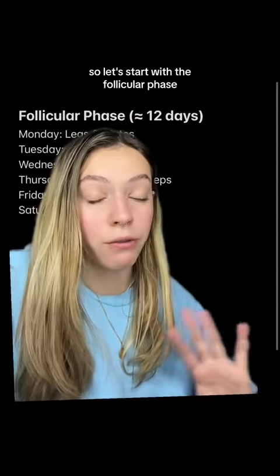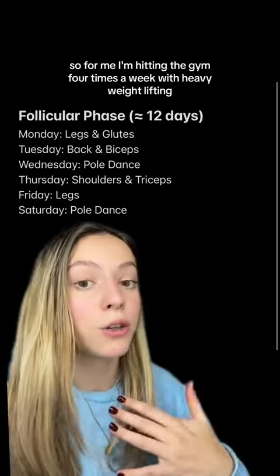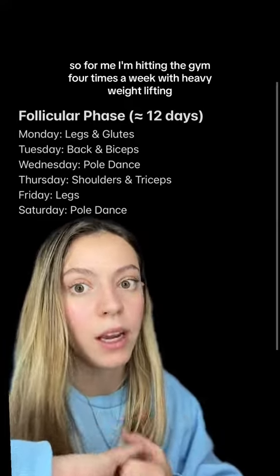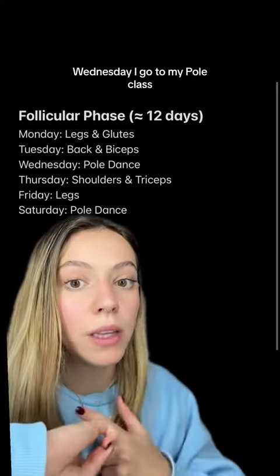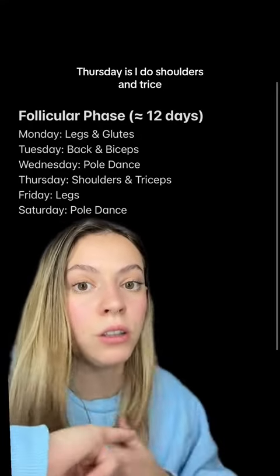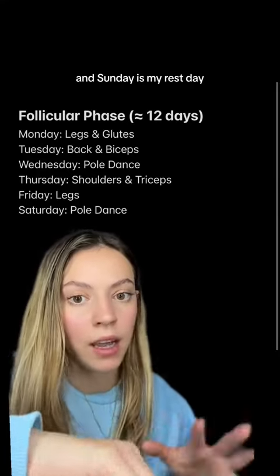Let's start with the follicular phase, because in this phase our energy level is rising — it's right after our period and we usually feel really good. So for me, I'm hitting the gym four times a week with heavy weightlifting. On Monday I'm doing legs and glutes, Tuesday back and biceps, Wednesday I go to my pole dance class, Thursday I do shoulders and triceps, Friday another leg session, then Saturday pole dance, and Sunday is my rest day.